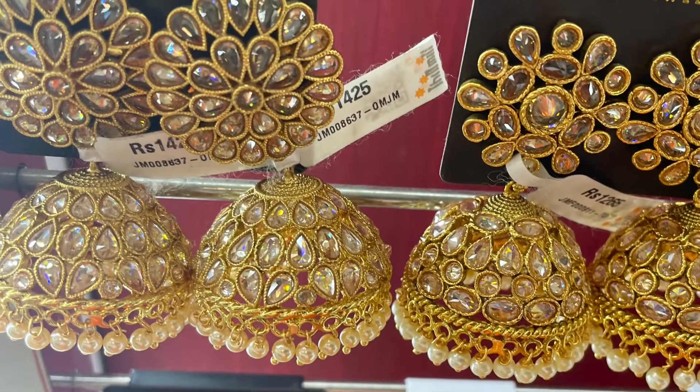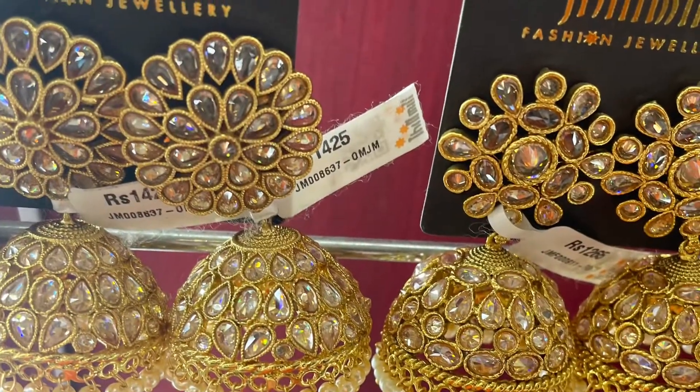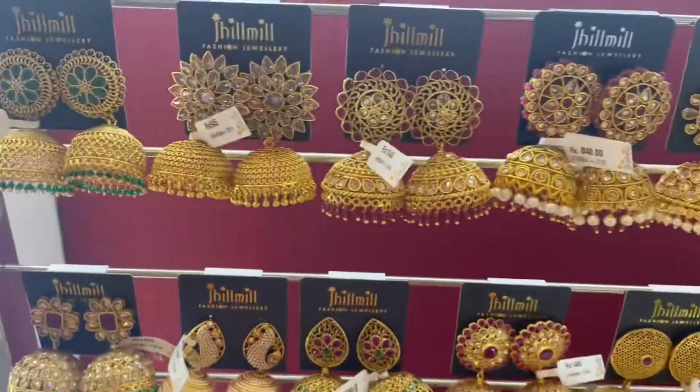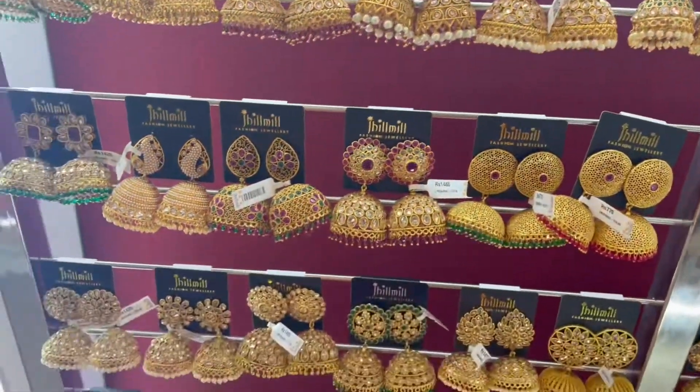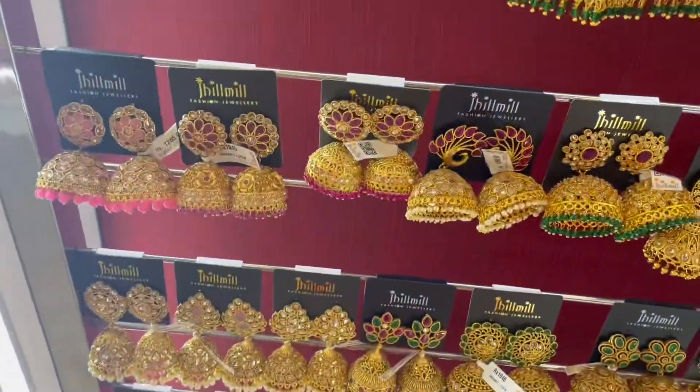Hi friends! Welcome back to Mina J ETB Channel. In this video, we will see earrings collection. We are going to get a new purchase of the earrings and see how many different designs there are.